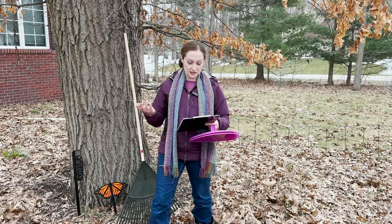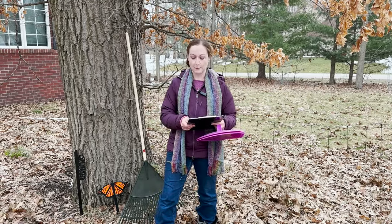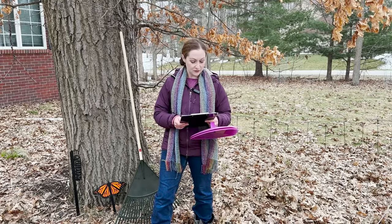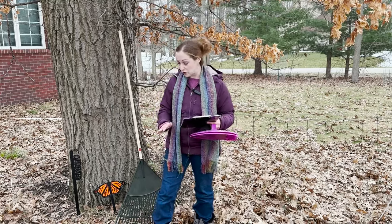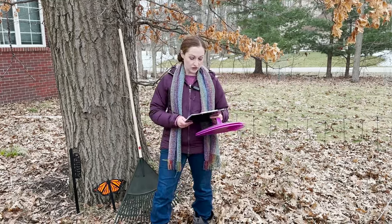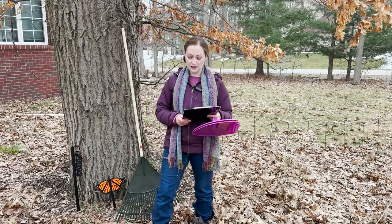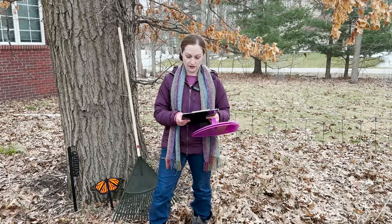In turn, these small creatures support small mammals like chipmunks and mice, turtles, birds, and amphibians that prey on the invertebrates. The majority of our butterfly and moth species use the leaf litter for winter protection of their eggs, caterpillars, chrysalises, cocoons, or sometimes overwintering adult insects.